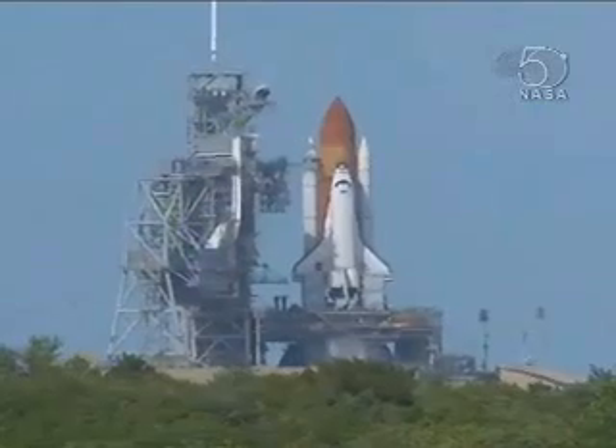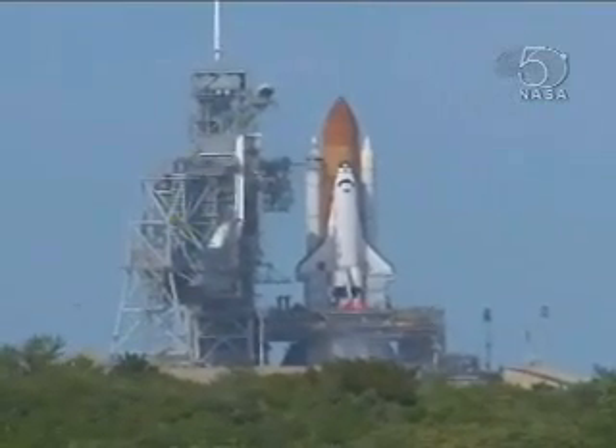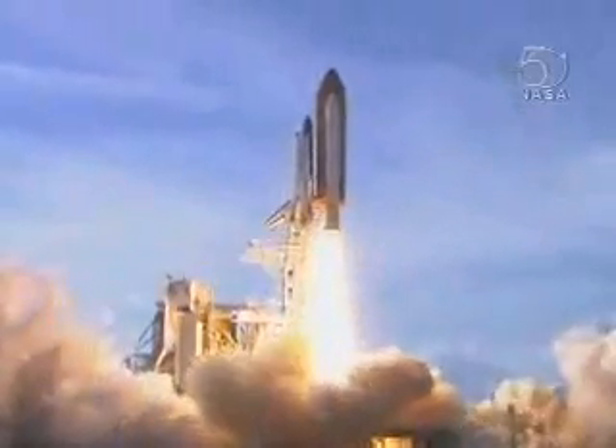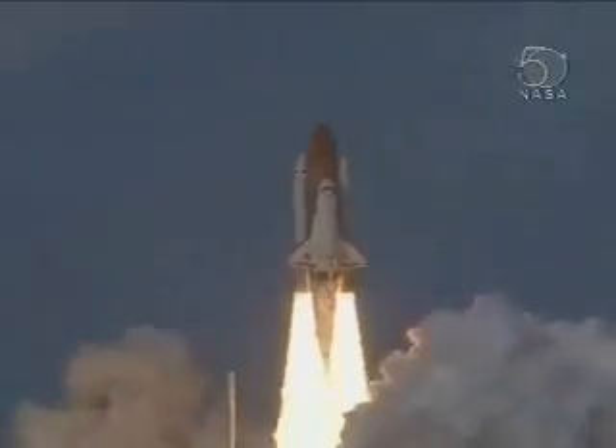Sound suppression system water activated. T-minus ten. Nine. Eight. Go for main engine start. Seven. Six. Main engine ignition. Four. Three. Zero and liftoff of space shuttle Atlantis as Columbus sets sail on a voyage of science to the space station.